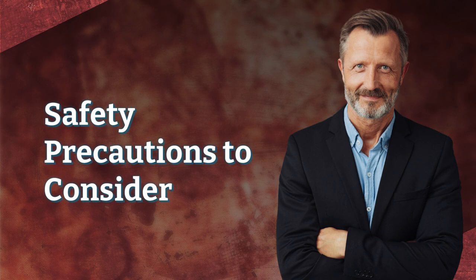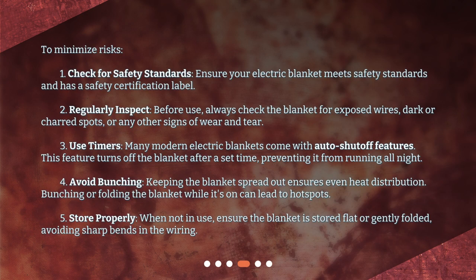Safety precautions to consider — to minimize risks: First, check for safety standards; ensure your electric blanket meets safety standards and has a safety certification label. Second, regularly inspect; before use, always check the blanket for exposed wires, dark or charred spots, or any other signs of wear and tear. Third, use timers; many modern electric blankets come with auto-shut-off features that turn off the blanket after a set time, preventing it from running all night. Fourth, avoid bunching; keeping the blanket spread out ensures even heat distribution, as bunching or folding while it's on can lead to hot spots. Fifth, store properly; when not in use, ensure the blanket is stored flat or gently folded, avoiding sharp bends in the wiring.